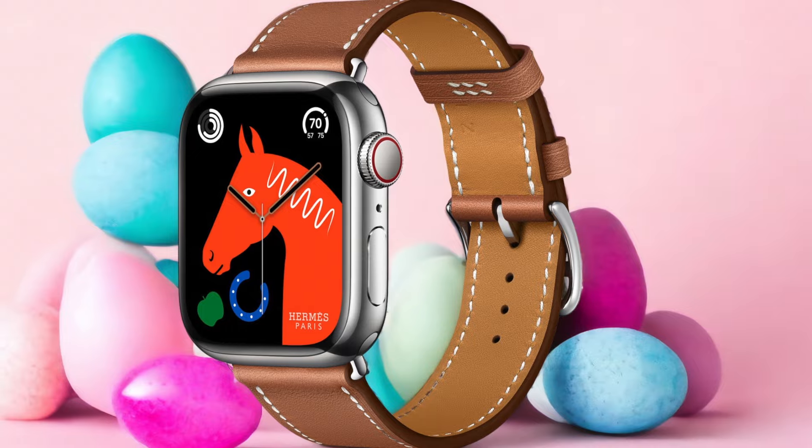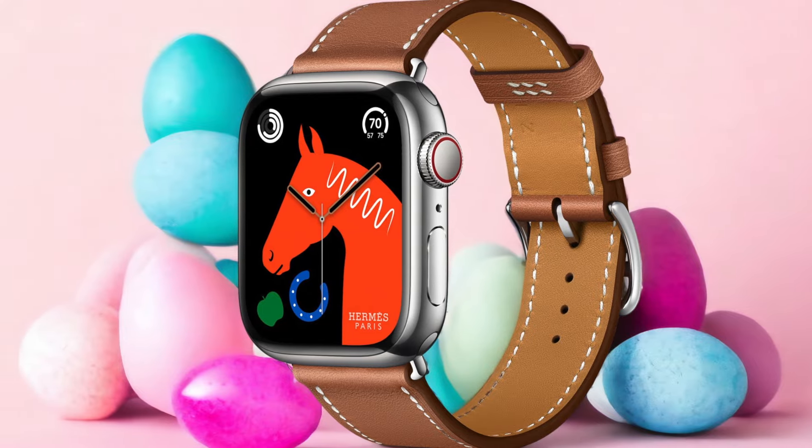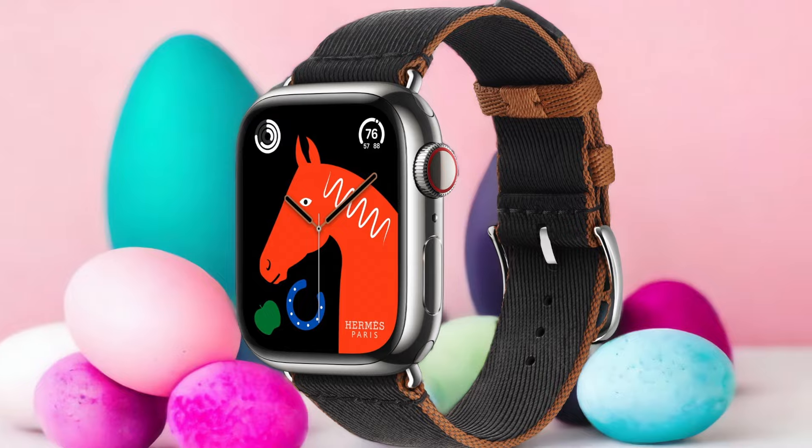Number 5: Hermès Apple Watch Series 8 — Best for Apple Watch Fans. The Hermès Apple Watch Series 8 is my top choice for Apple Watch fans looking for a luxury smartwatch. Let me tell you why I believe it deserves this title. First and foremost, the Hermès Apple Watch Series 8 boasts a sophisticated design that exudes luxury.